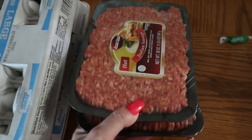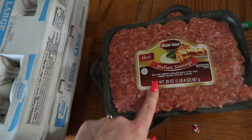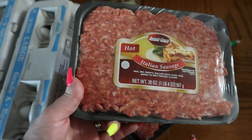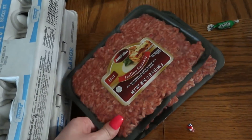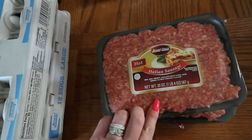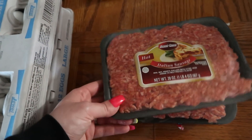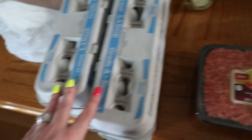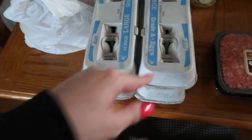This was also on sale at the grocery store — it's just some hot Italian sausage, one carb per two ounces. You can do burgers with these, meatballs, or just do a skillet with them — it's really really good. The eggs were on sale for 60 cents so I picked up four dozen — that was the limit.